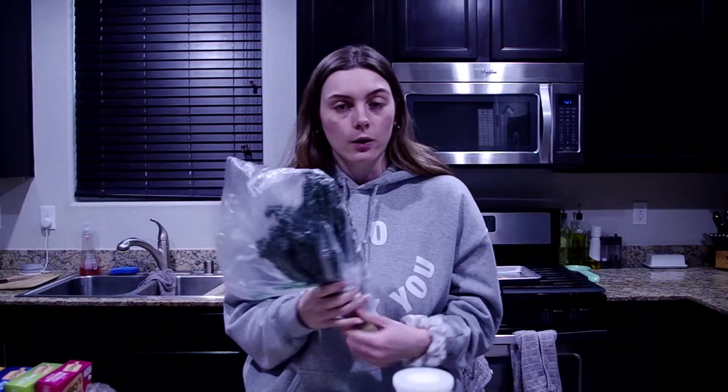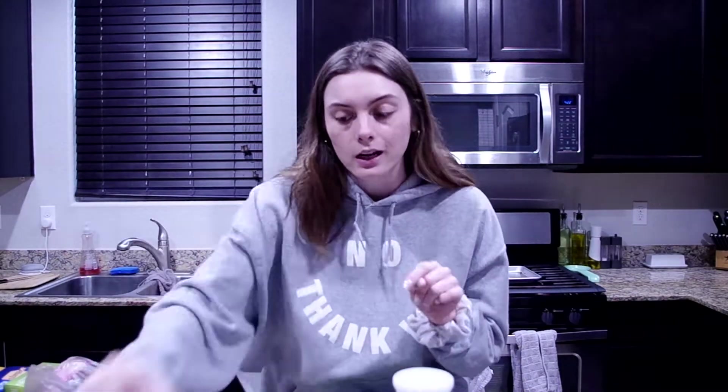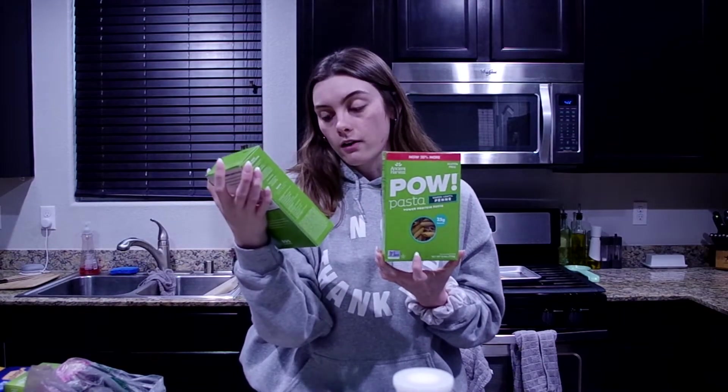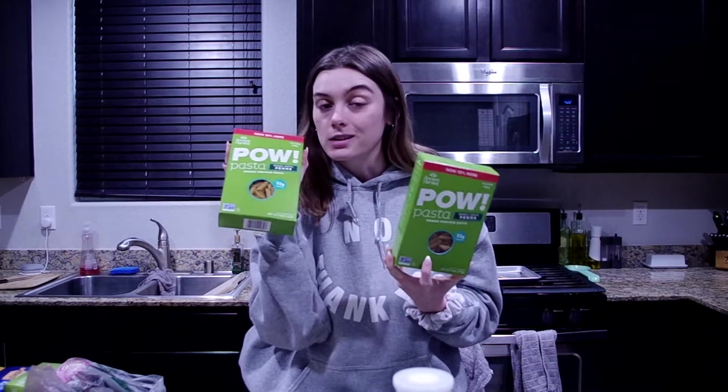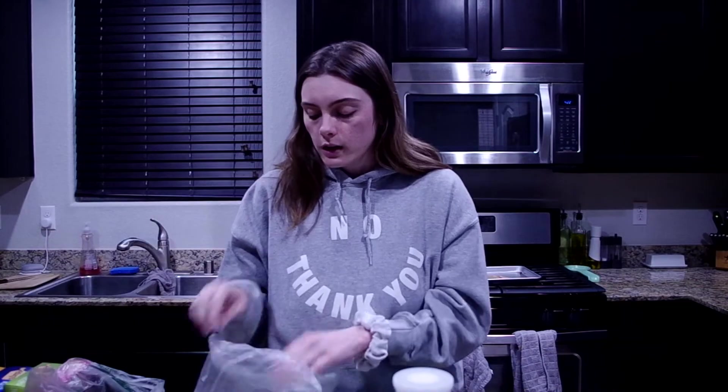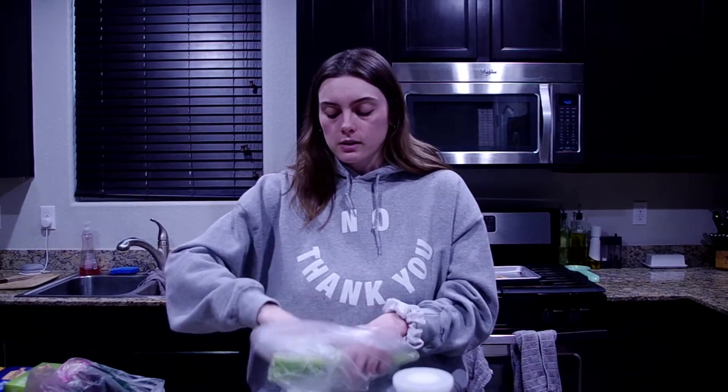We put dino kale in our pasta. Speaking of pasta, we got two boxes of Pow green lentil pasta. We normally get the red lentil but they were out, so we got the green — they pretty much taste exactly the same. This is what we use to make pasta dishes.